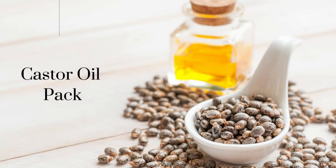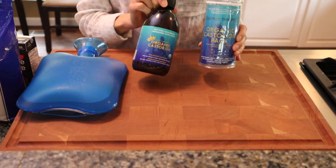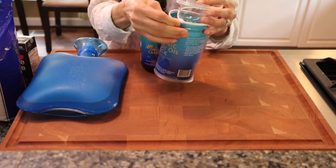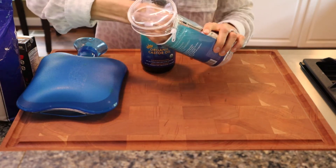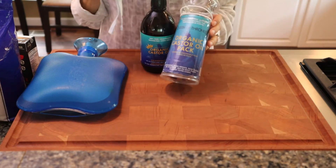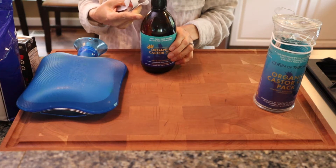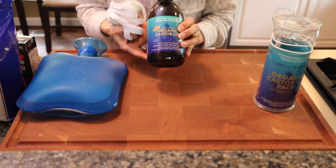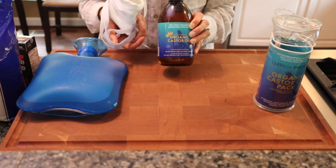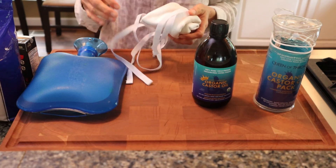I also like to use a castor oil pack. What I recommend to my clients is the Queen of Thrones digestive castor oil pack. I like it because it's very well contained in its own little package and it's not messy like the ones you make at home. It comes with the pack and the oil. The oil is packaged in a dark glass bottle, which prevents any leaching of plastics into the oil that you're going to put on your abdomen.